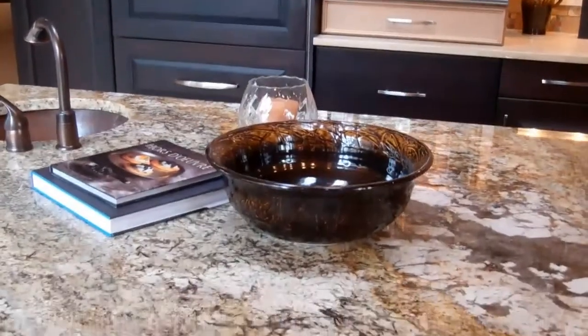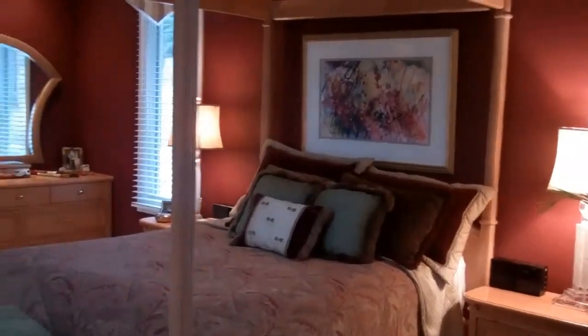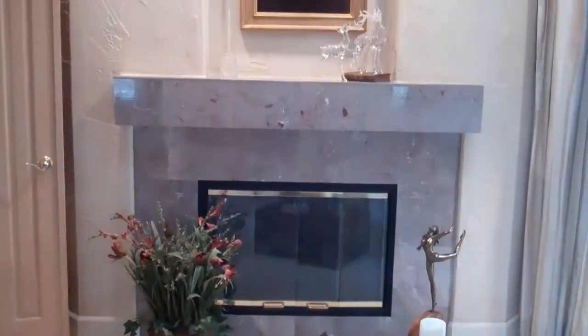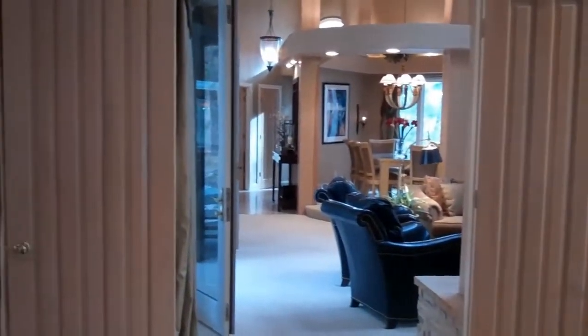This island features solid granite with a vegetable sink — it's truly exceptional. This master retreat is truly a space where all the stress will just melt away. I love this built-in area for a dresser. You actually have two walkouts from the master: one that leads to the front deck, and the second is around the corner. First, this marble fireplace and these solid maple French doors — just gorgeous. And here is the second walkout to the rear deck.